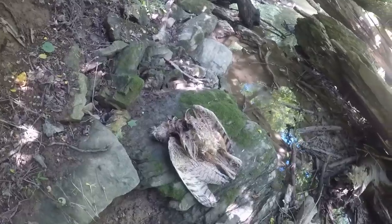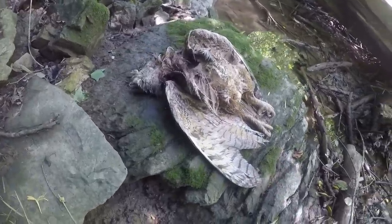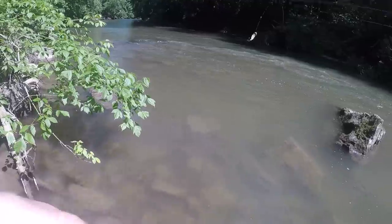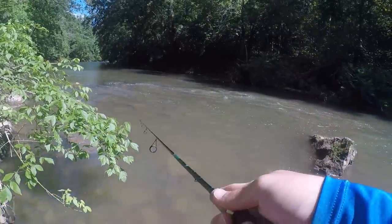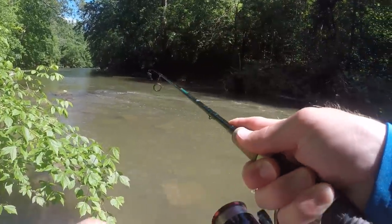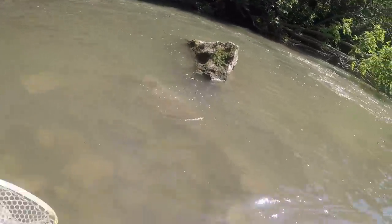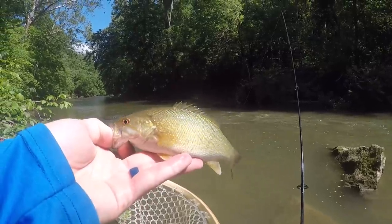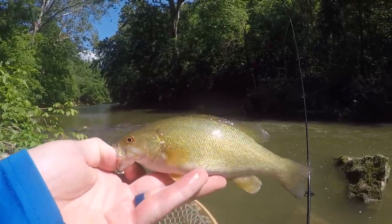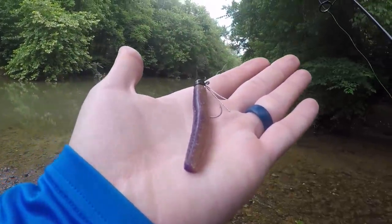Guys, look what I just found — looks like some kind of a hulk or something, maybe. I don't know what happened to him. There's a fish — small jaws, little fella. I'll switch it up to a little Ned Rig and see if I can catch a smallmouth.